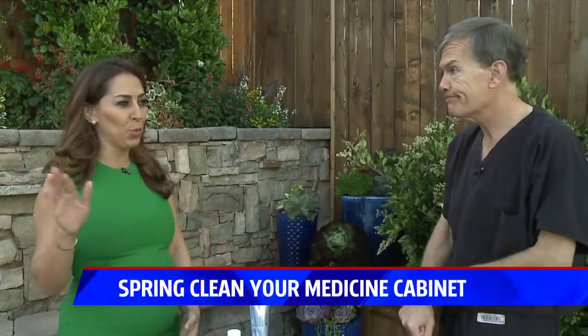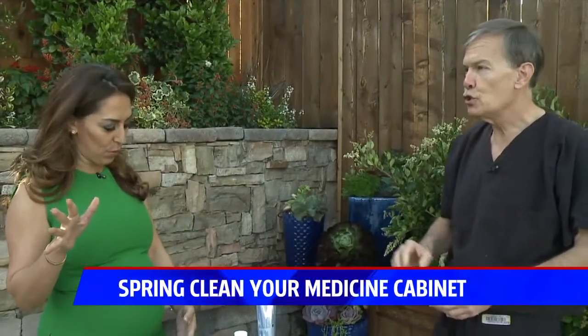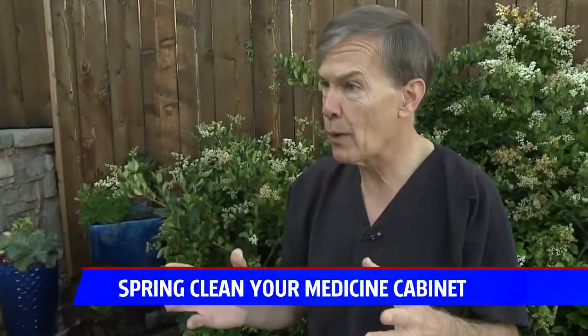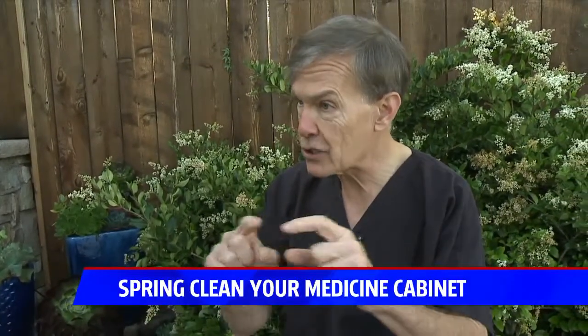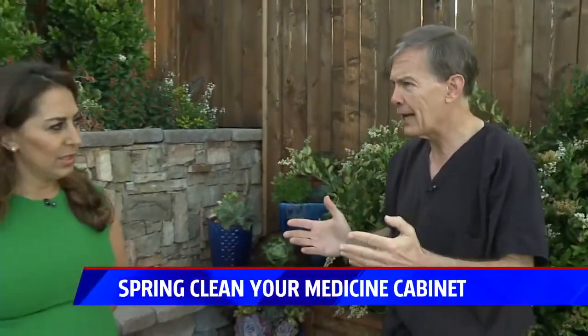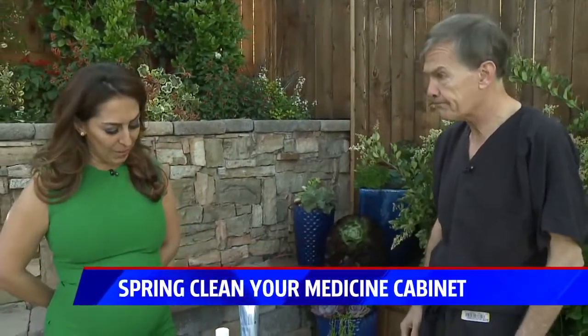When do you know it's time to throw vitamins away? The FDA does not require an expiration date, but generally speaking, most reputable supplement and vitamin companies will have an expiration date. A year or more after that period, they're probably not effective — you need to change them out.